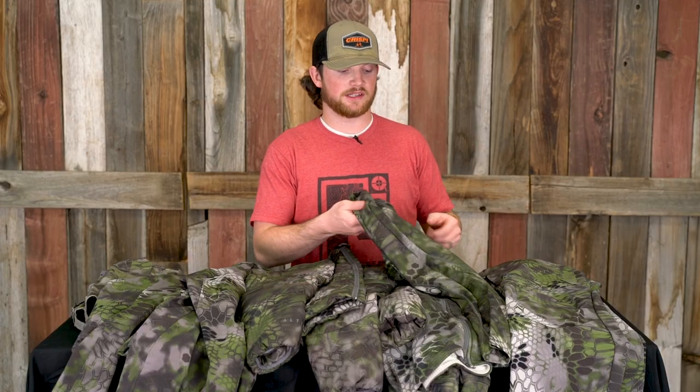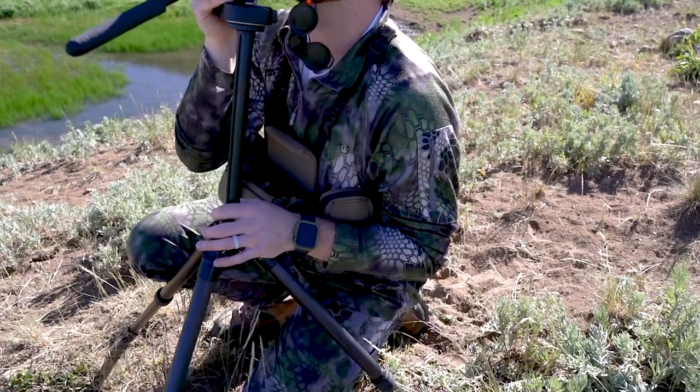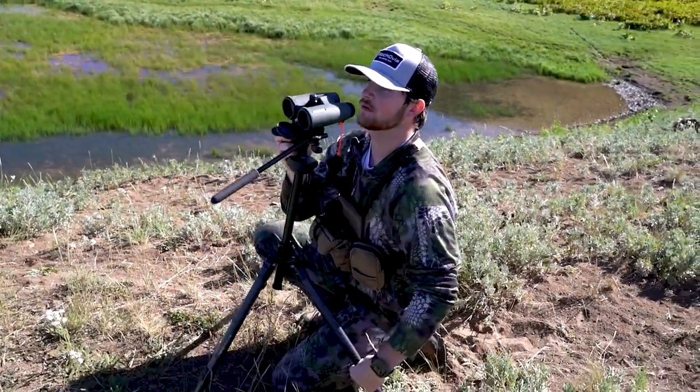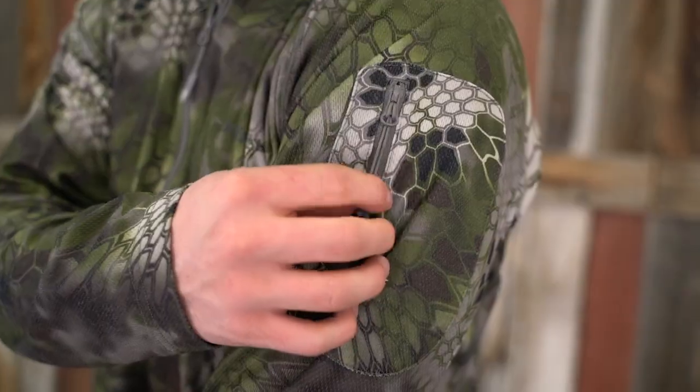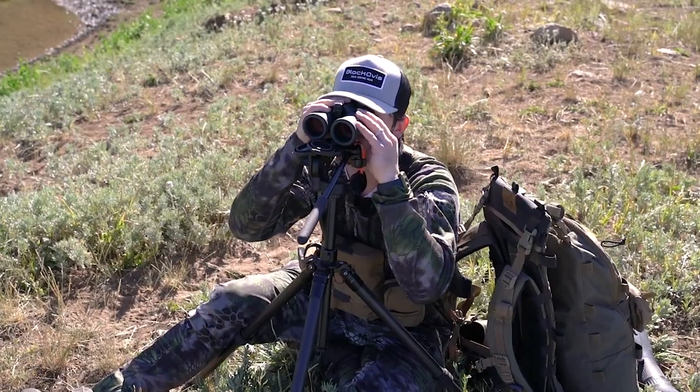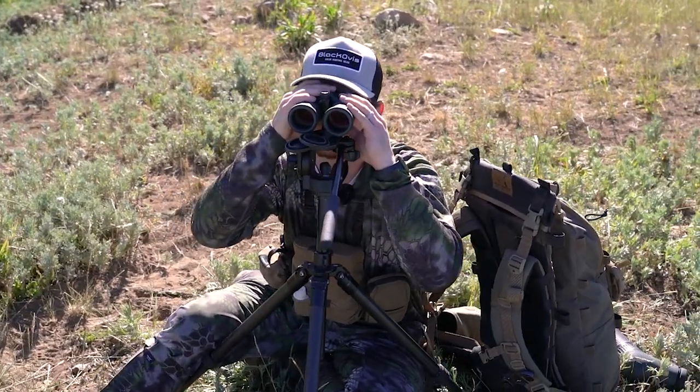The next piece is the Arma Half Zip. This shirt is super lightweight and super moisture-wicking. It's a phenomenal base layer when you're out glassing mule deer or hunting elk in early to late August. It's got an arm pocket with a zipper, so I'd always stash a diaphragm call or my wind checker in that pocket. I wore this shirt a lot, basically year round as a base layer — even while processing an elk in early November with two feet of snow, I was able to roll the sleeves up and get it done.